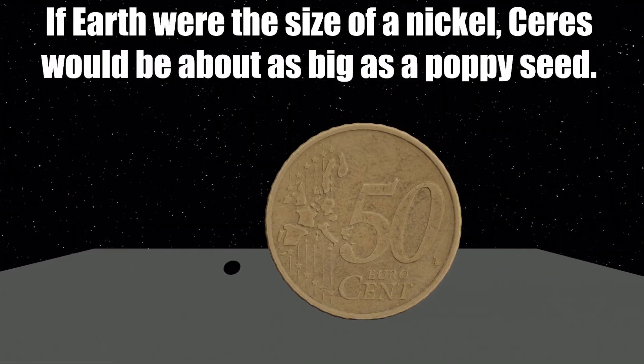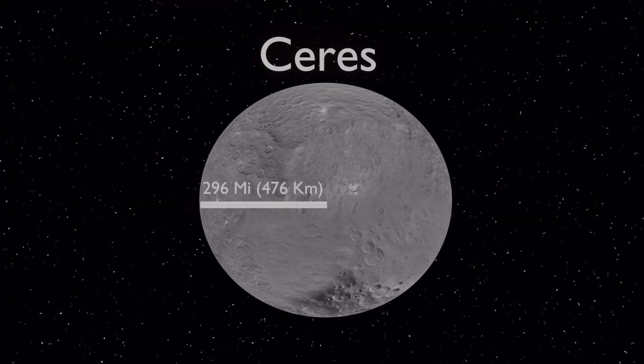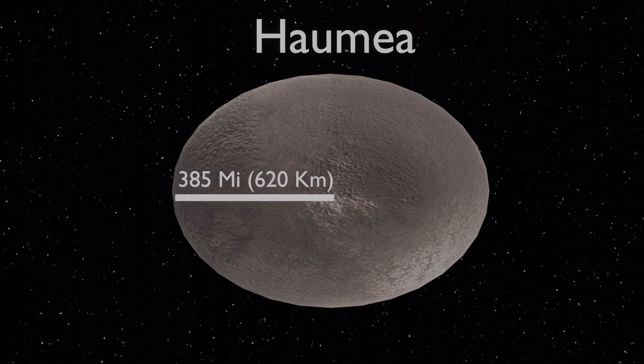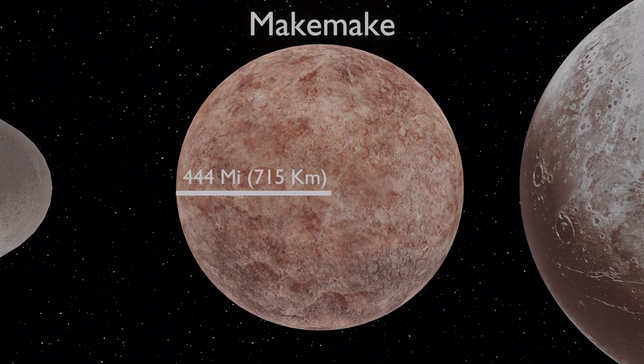If Earth were the size of a nickel, Ceres would be as big as a poppy seed, and Pluto is 2.4 times larger than Ceres. Here is a quick visualization in terms of size and equatorial radius, comparing Ceres with other popular dwarf planets including Pluto, from the smallest to the largest.